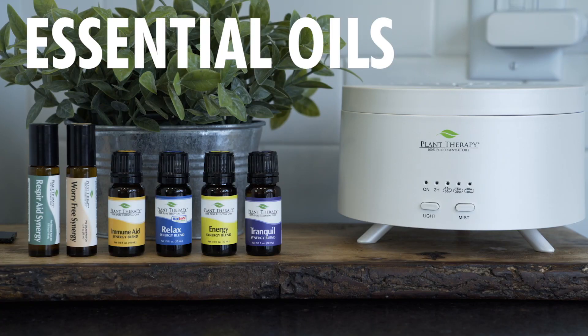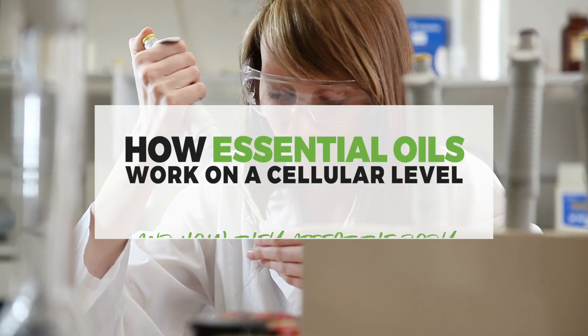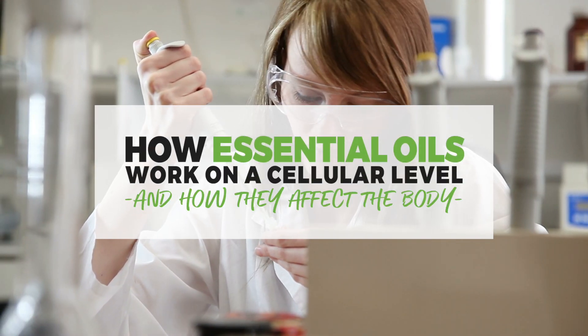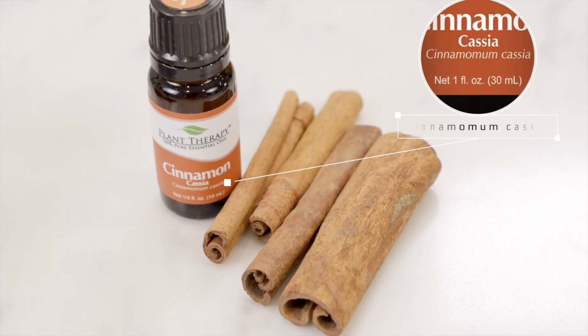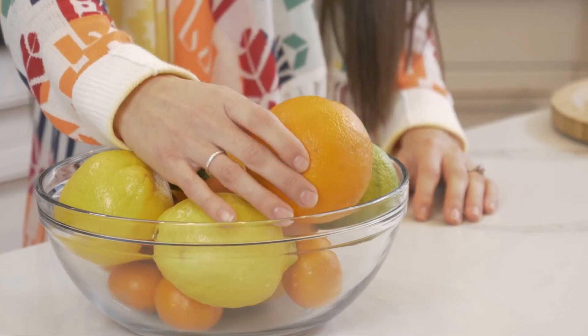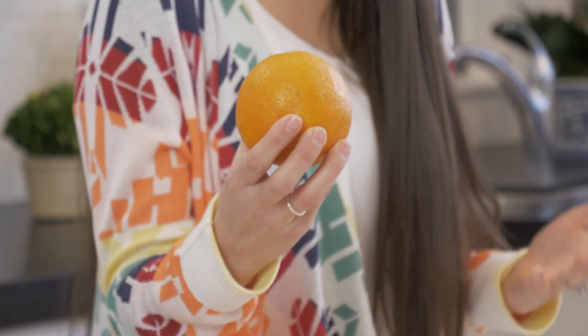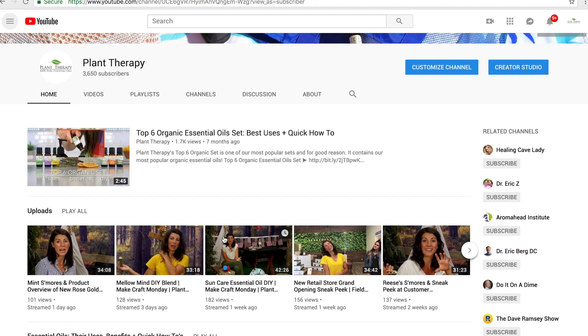I'm going to answer your top essential oil questions so you can get the most out of your oils. I'm Retha from Plant Therapy. This is the third video in this series and today I'm going to talk about how essential oils work on a cellular level. In the previous video I went over the importance of high-quality essential oils. To see more videos from this series you can check out our top 15 essential oil questions playlist or visit our YouTube channel.